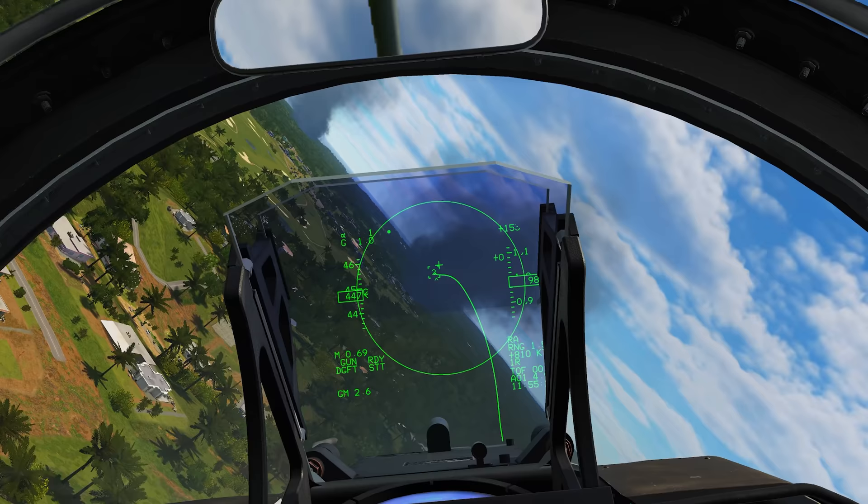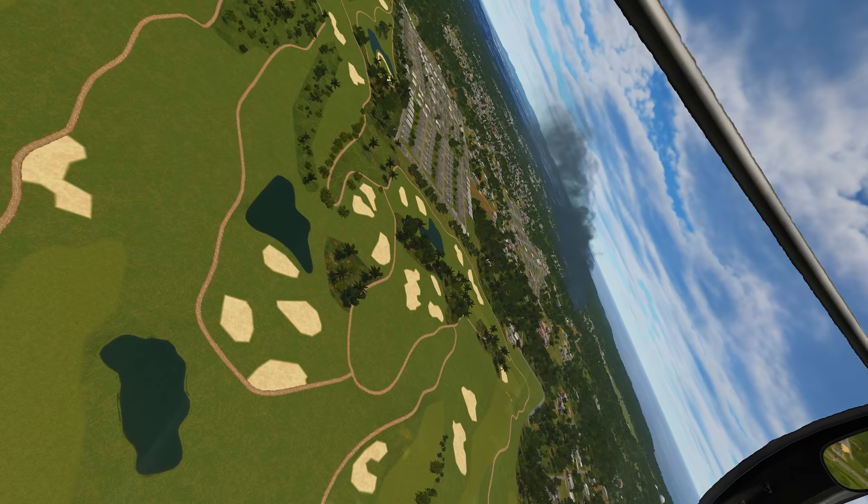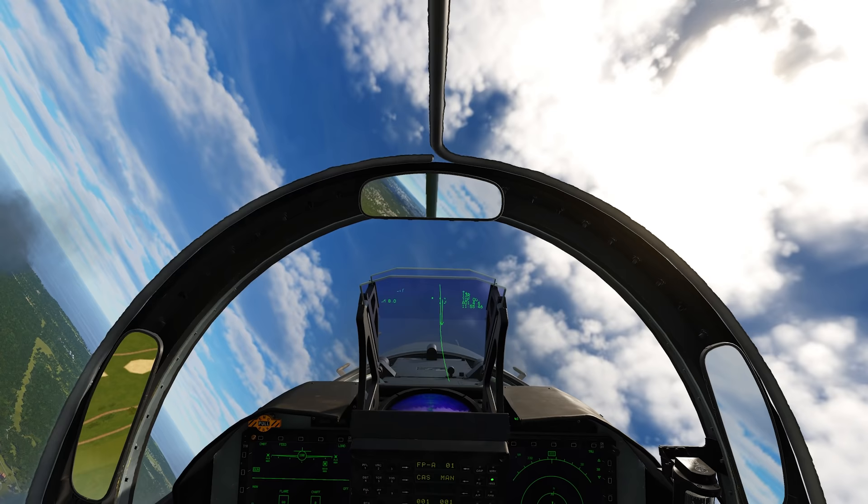Into the merge here once again, through this smoke cloud — I think he's on the other side of that, yep. Here he comes, into the merge right over the golf course, going to put on quite a show for these guys. It looks like he's going for the vertical — he might have turned the other way. And look at this JF-17 nose just come around.